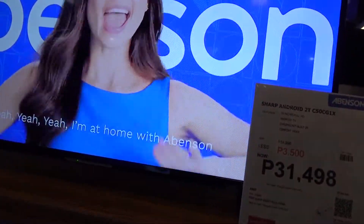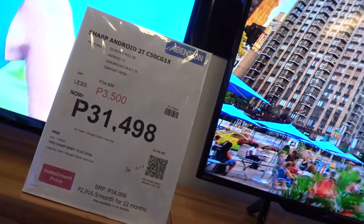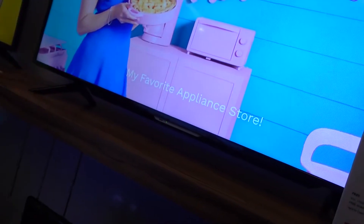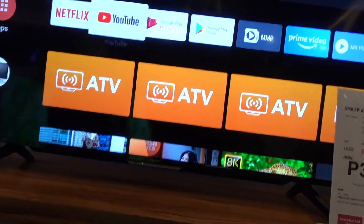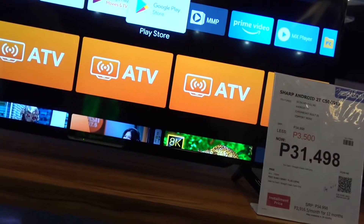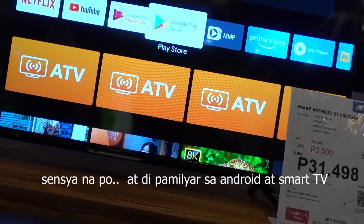Android is also smart. It's like an Android phone — it's like a TV. It's like YouTube. Netflix, YouTube, and Google Play Store. You can use applications that can be used on TV and games.